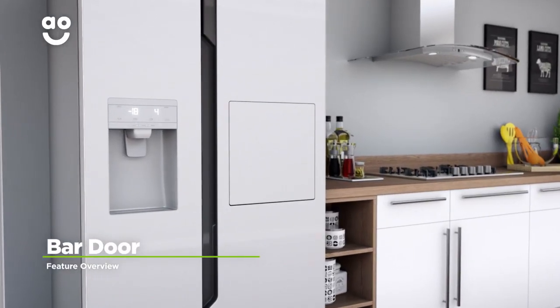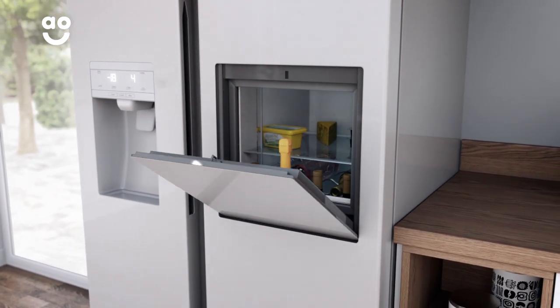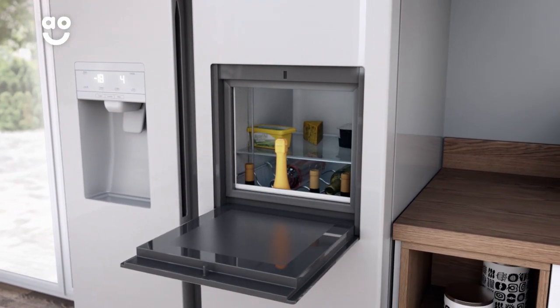Hisense's bar door gives you quick and easy access to all your favourite drinks. With a simple touch, the panel will open, and all you need to do is lower it down to reveal the drinks inside.